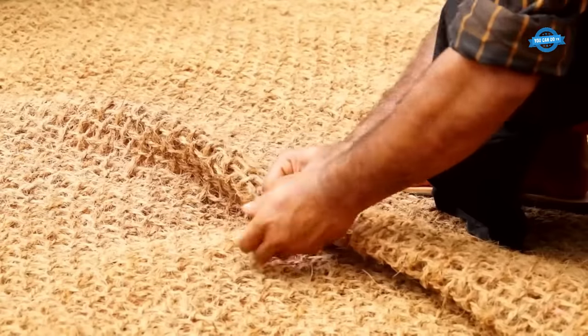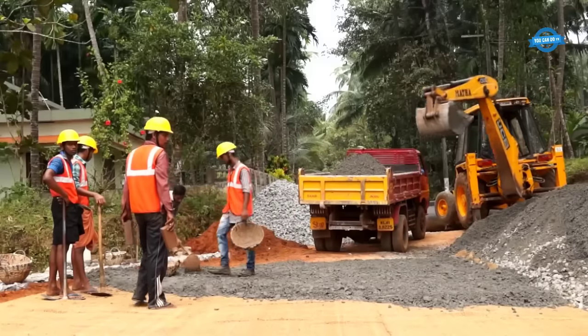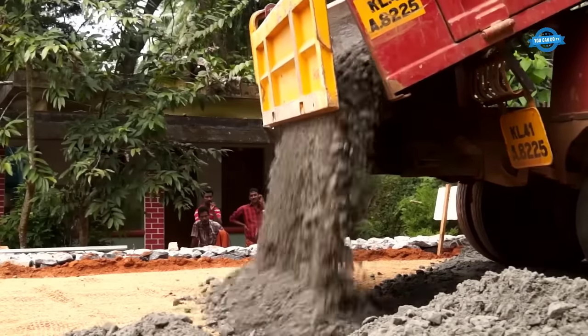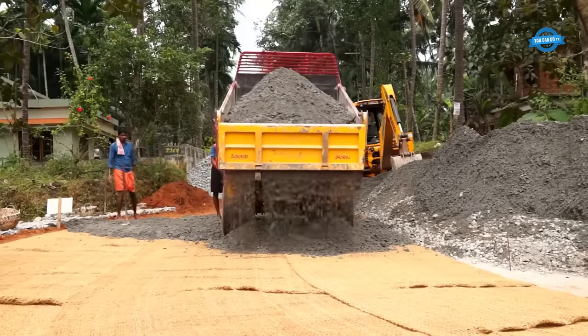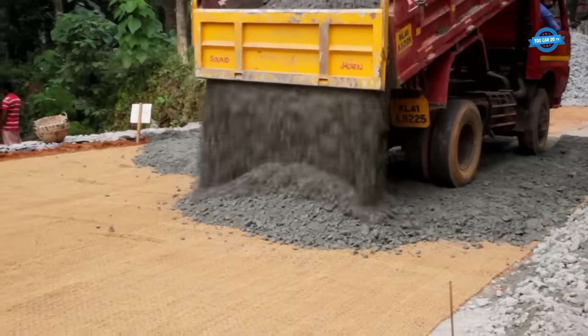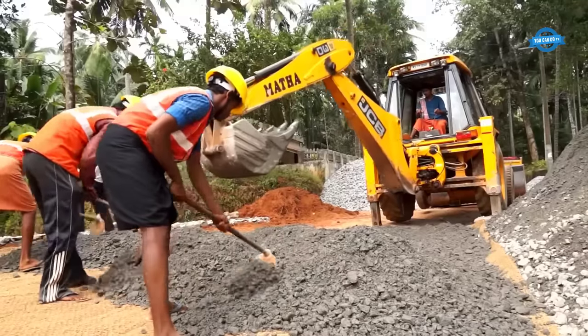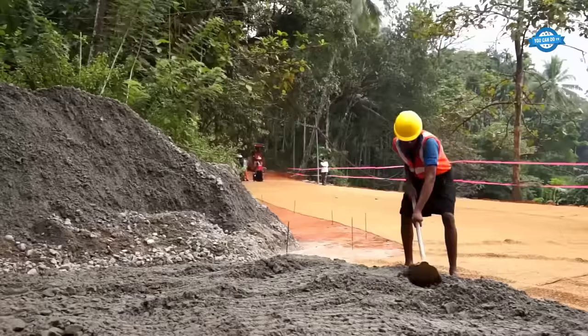The practical use of coir geotextiles in road construction involves several stages. Firstly, the subgrade is prepared by compacting and shaping it to the required specifications. The compaction of the subgrade is verified through tests such as the sand replacement method. Once the subgrade is prepared, the coir geotextiles are rolled out, ensuring proper overlap and securing them to the subgrade using clamps and cable ties.